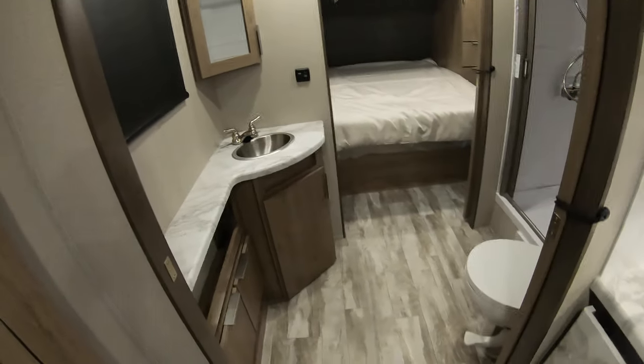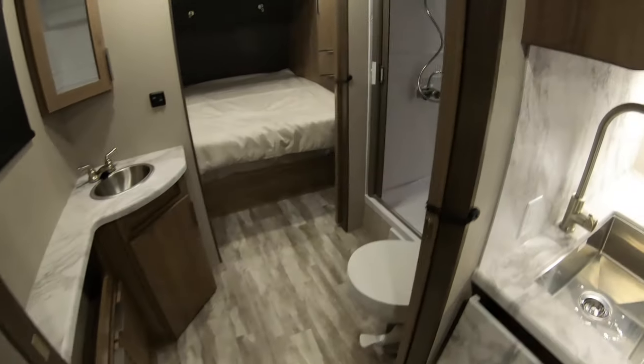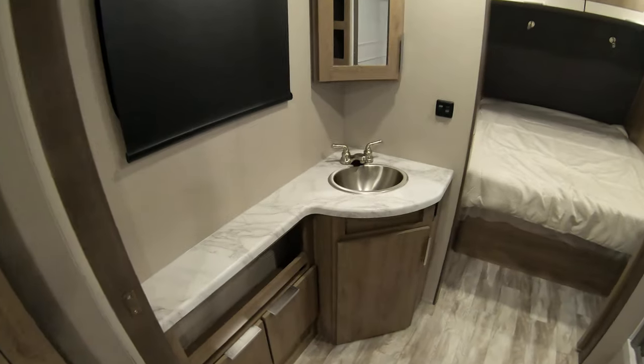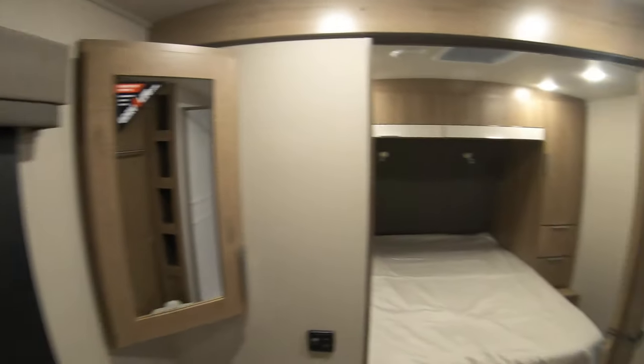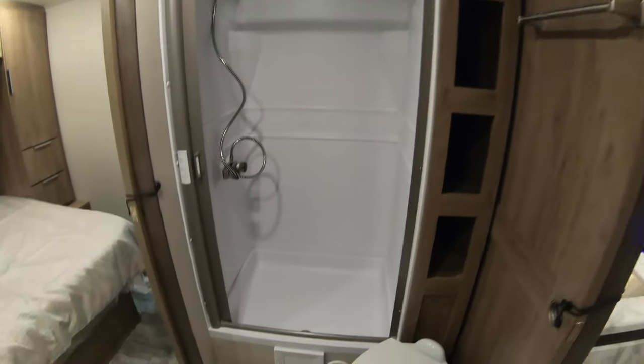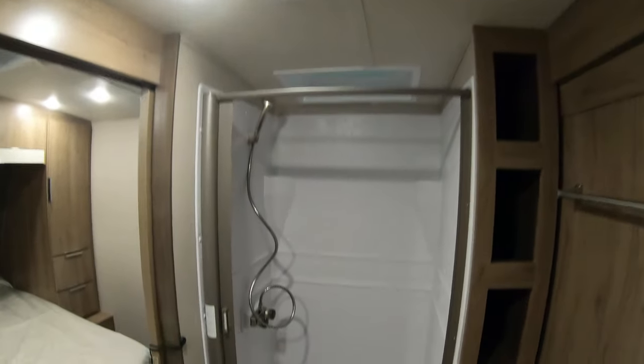Here's the nice walk-through bath with pocket doors that close this area off. You've got your porcelain toilet, stainless steel sink, and medicine cabinet. There's linen storage on the side and a nice big shower with a skylight.